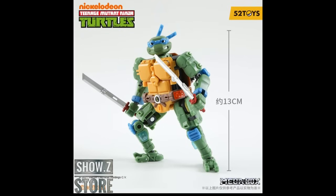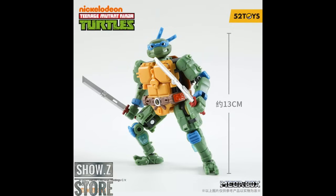First off, what's going on at Show Z? The 52 Toys Megabox MB-21 Teenage Mutant Ninja Turtles Leonardo is $37. 52 Toys does these box transformers — this is what I was thinking of with the Ravage from Hasbro that turns into a box. Looks pretty cool and interesting, and it's up at Show Z right now.